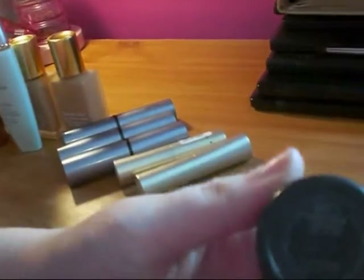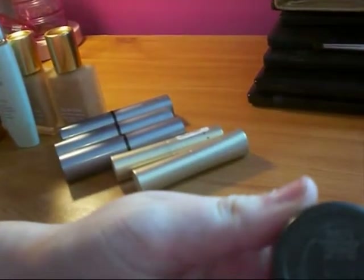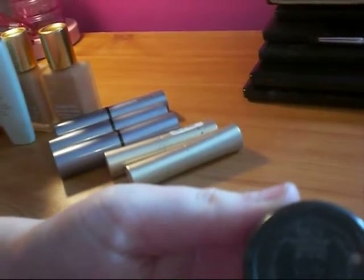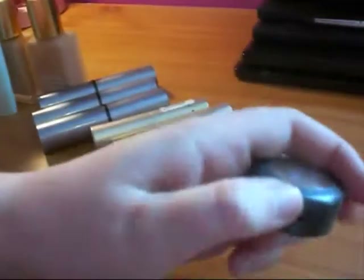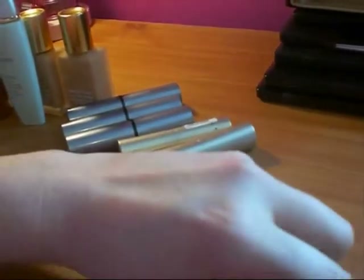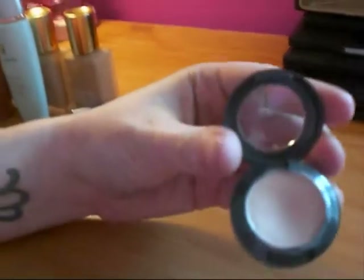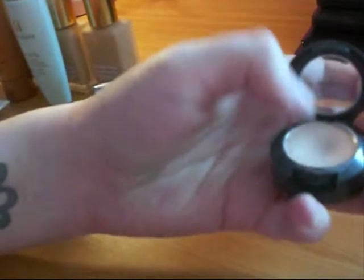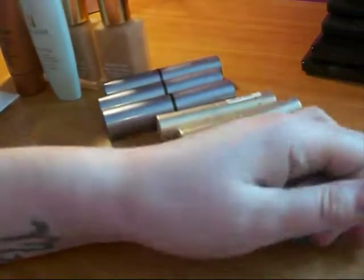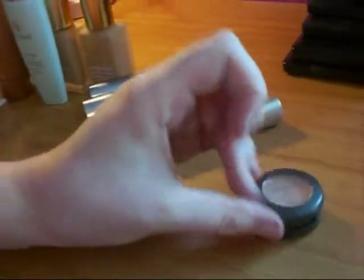These are my two more expensive concealers. This is my MAC concealer — the NW20 Studio Finish Concealer with SPF 35. I'm not sure if it actually has an SPF but that's really good if it does. It comes in a little pot and it's actually a lot more creamy than solid, so I would apply that with a concealer brush.